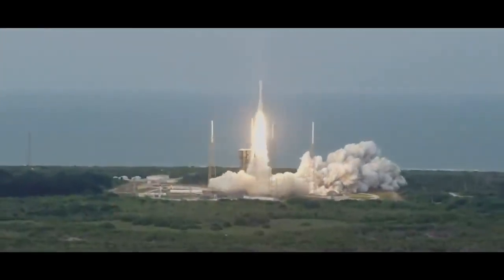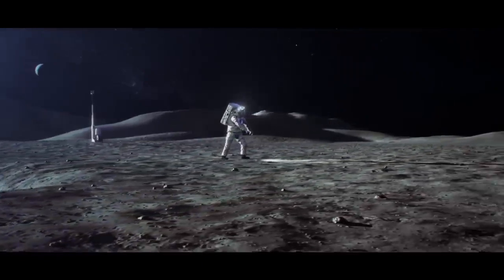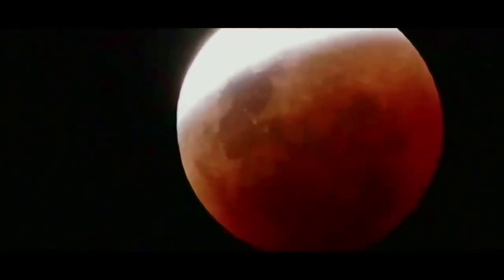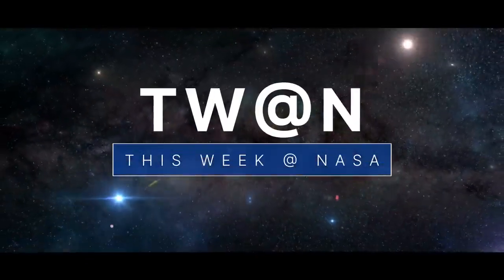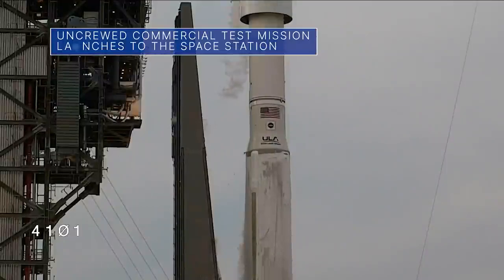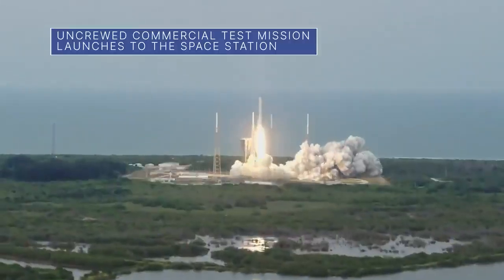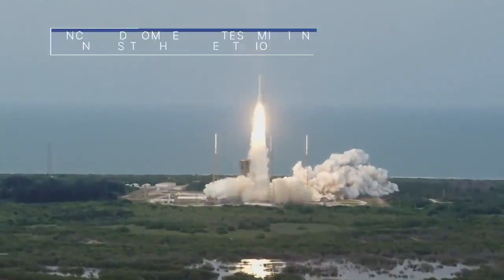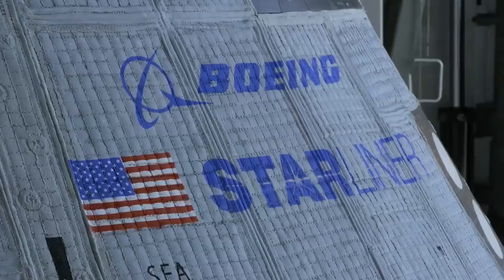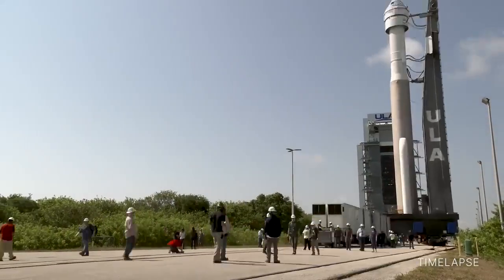The next commercial crew test mission to the space station – a few of the stories to tell you about this week at NASA. On May 19, Boeing's CST-100 Starliner spacecraft launched from Cape Canaveral Space Force Station in Florida on Orbital Flight Test 2. The mission is the Starliner's second uncrewed flight to the station for our commercial crew program.